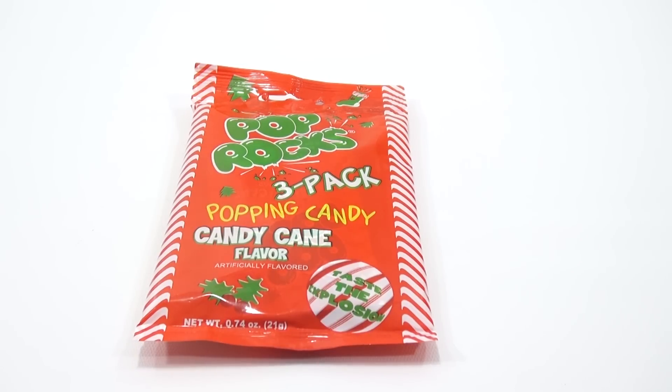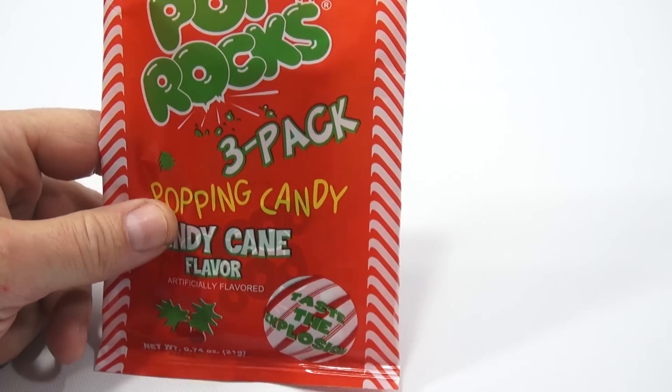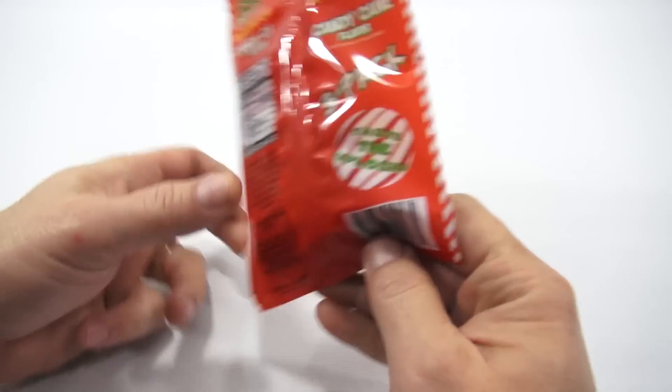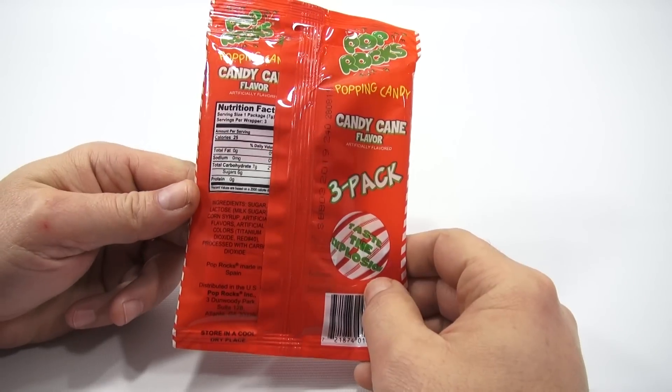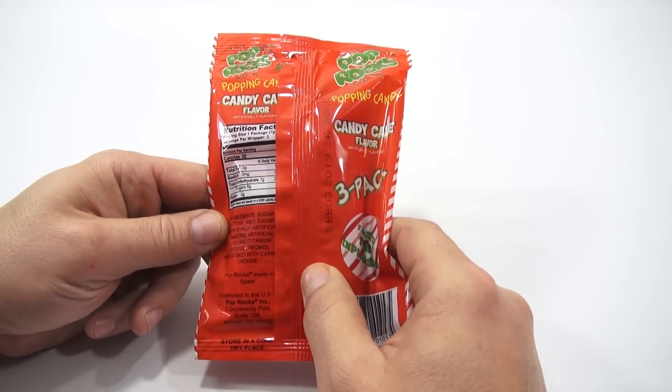This is a three-pack popping candy, candy cane flavor Pop Rocks. And when I saw it, I said I've got to try that. Taste the explosion. There is all the information. It is from Pop Rocks, made in Spain. I never realized these were made in Spain. Did you?